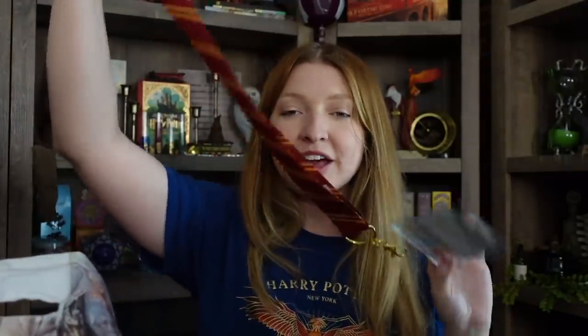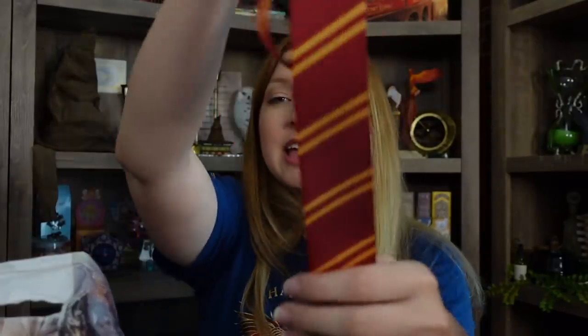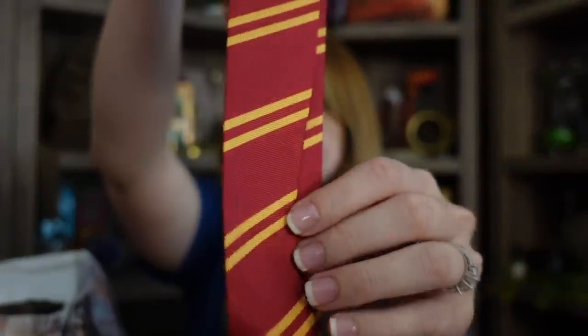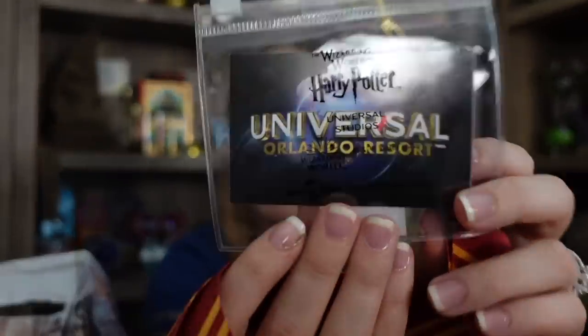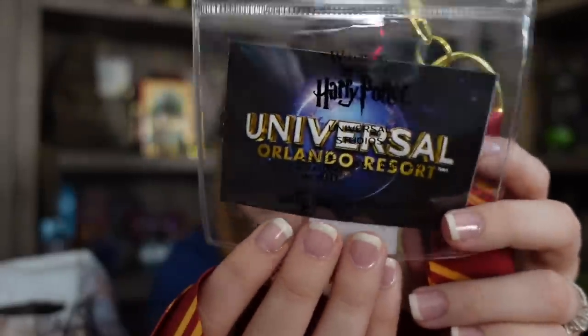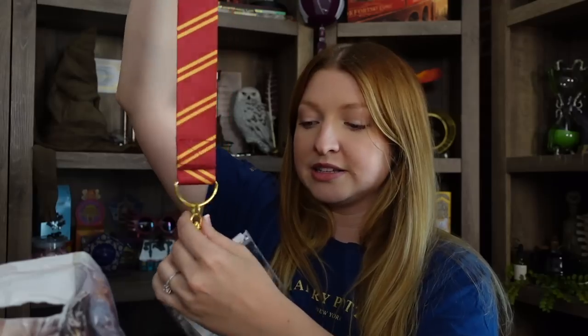I bought myself the Gryffindor lanyard. They didn't have it in Gryffindor colors the last time I was there. I like that it kind of resembles a tie. I do have another option with the Deathly Hallows on it, but I let my mom use this one while we were there. They sell these separately — the little plastic piece is a dollar and the lanyard was around $10.